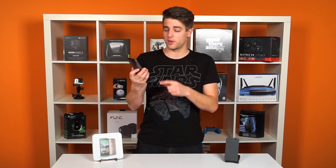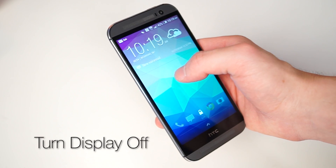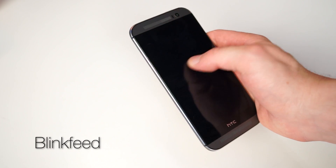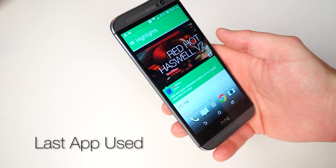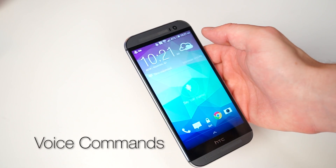Luckily, there are a number of things HTC has made easy to do from sleep mode when the display is off. You can double-tap the screen to wake the phone — that just wakes the screen up, not unlock it — and double-tap again to turn the display off. You can swipe right to left to go to your home screen from wherever you are, swipe left to right to go to BlinkFeed, swipe up from the bottom to return to whatever app you were in when you locked it, and swipe down from the top to activate voice commands.